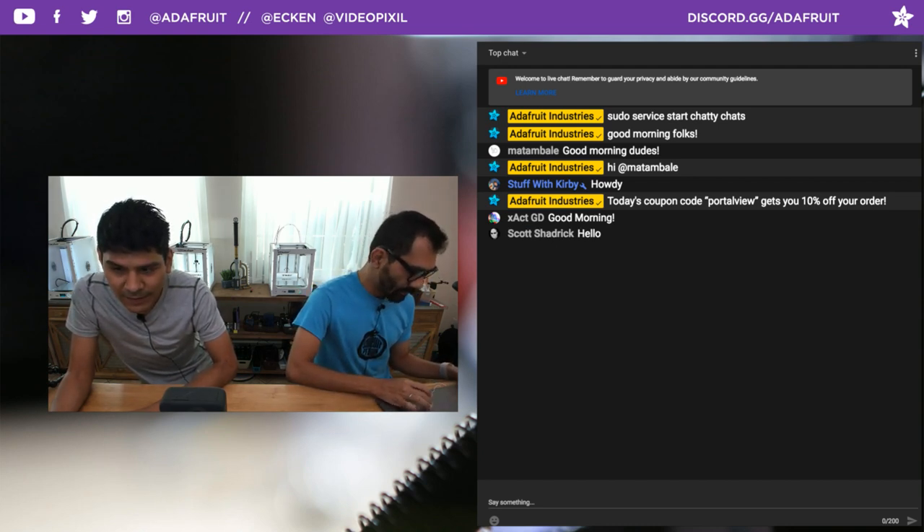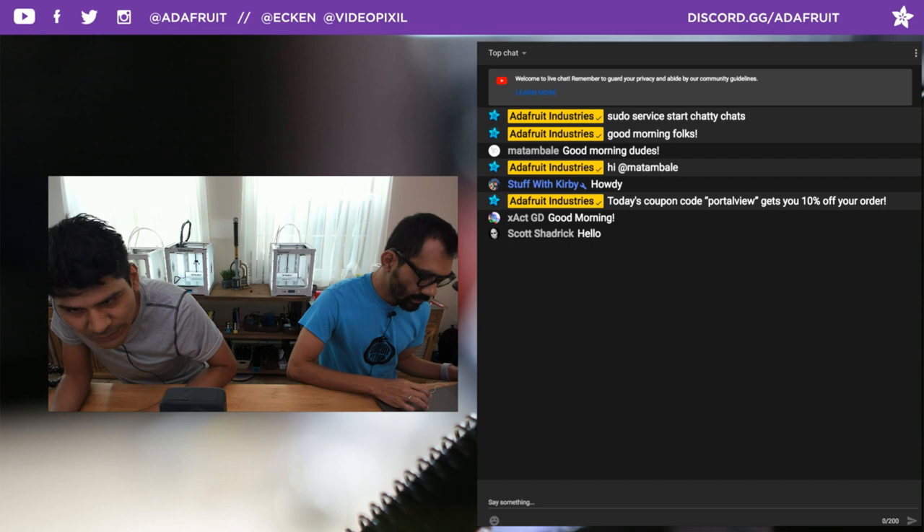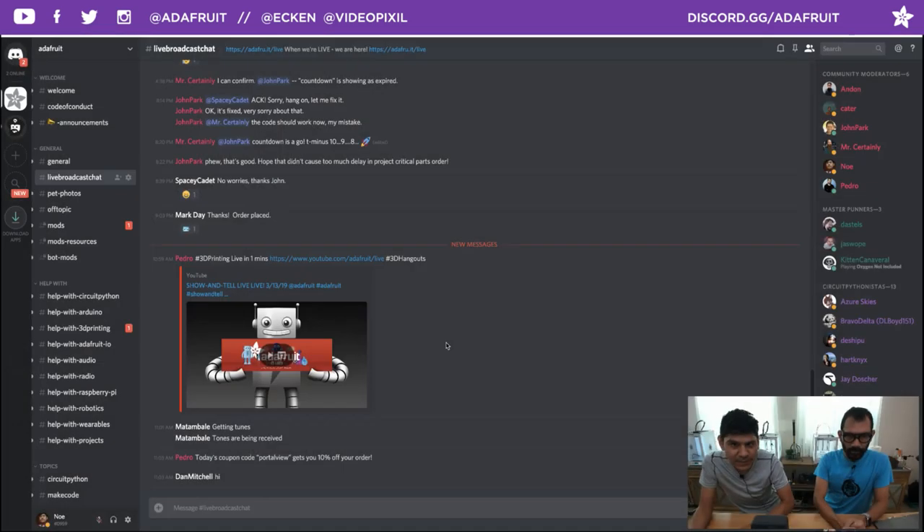Hello everybody in the chat room. We are hanging out in lots of different chat rooms. Shout out to all the folks in the Discord chat room — discord.gg/adafruit is the invite and we have several chat rooms. We're hanging out in the live broadcast. Quick shout out to everybody in the YouTube chat as well.